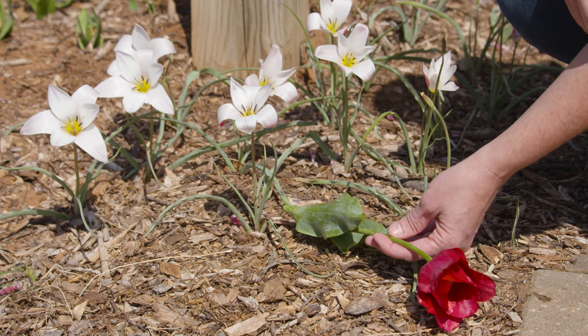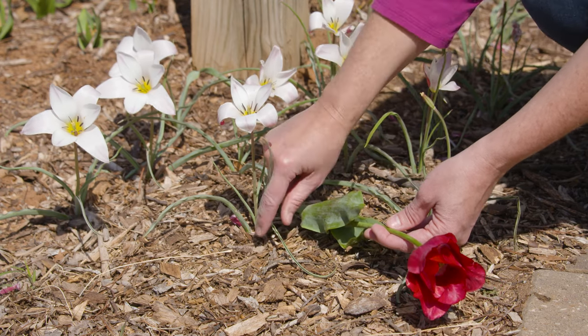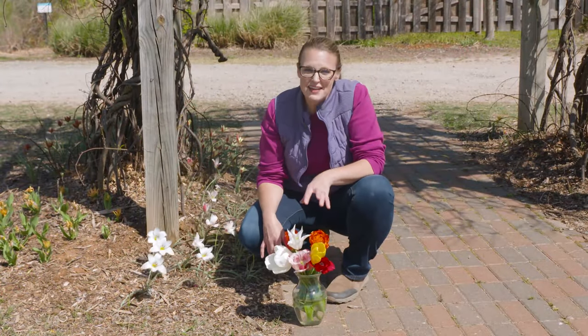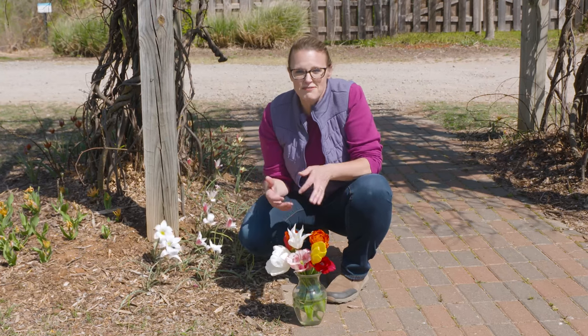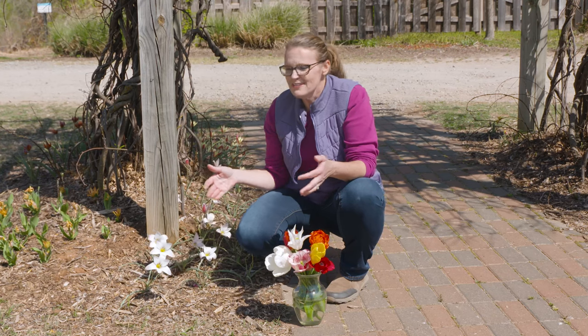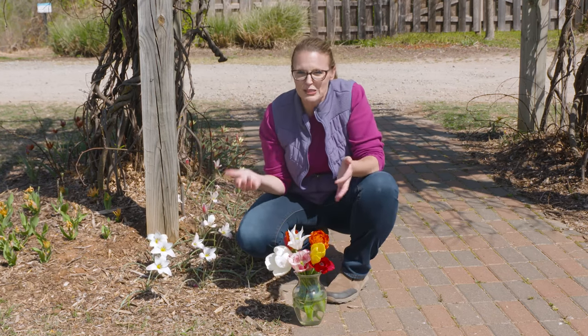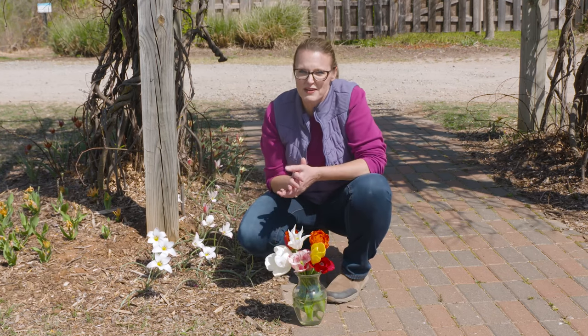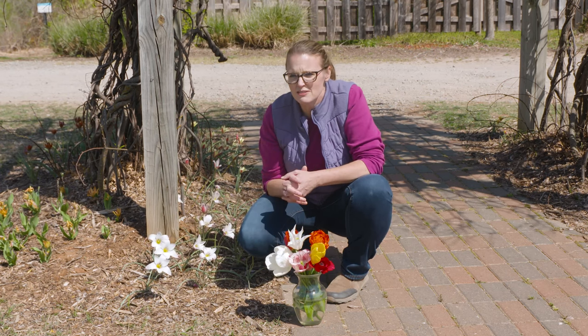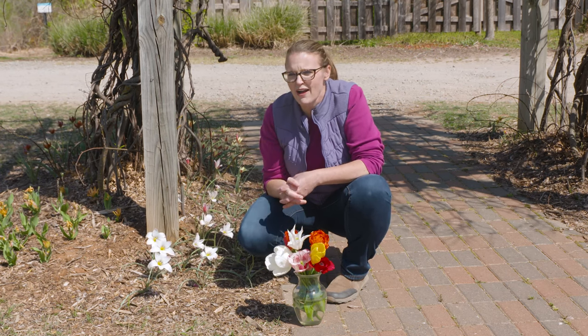The foliage is typically more narrow and smaller as well. This past fall, we planted several species tulips to really evaluate their performance and how well they return for us. This is their first spring, so we expected all of them to come up and make an appearance. We planted about 25 of each of the species tulips that we were able to find.